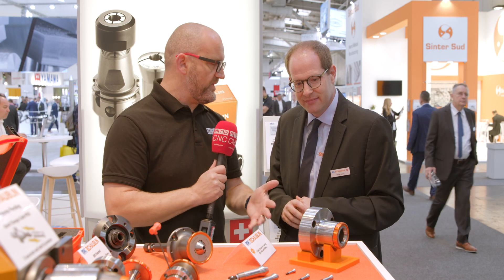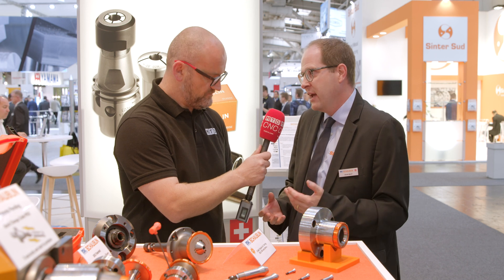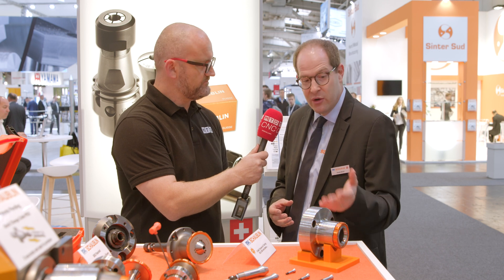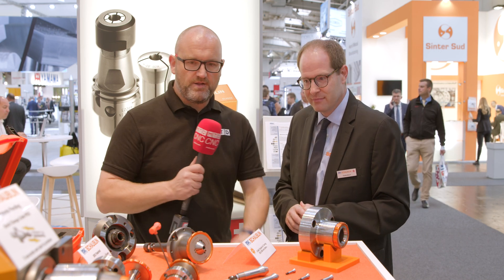You tend to see this on the sub-spindle — the back spindle — where you're finishing components and accuracy is very important. Exactly. If you can't clamp your part correctly on the back, you destroy all the work you've already done on the main spindle. With a precise clamping system you are also able to save money on machining time.